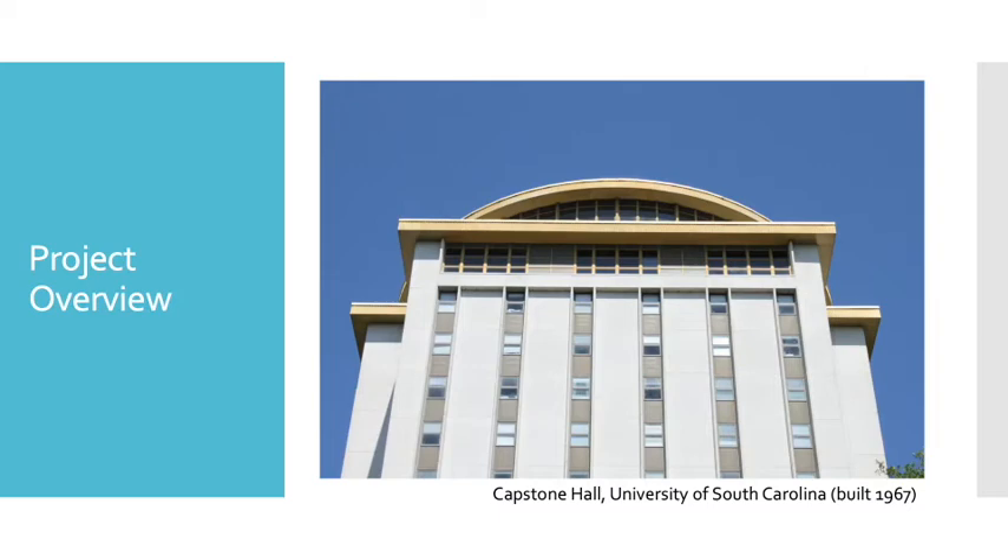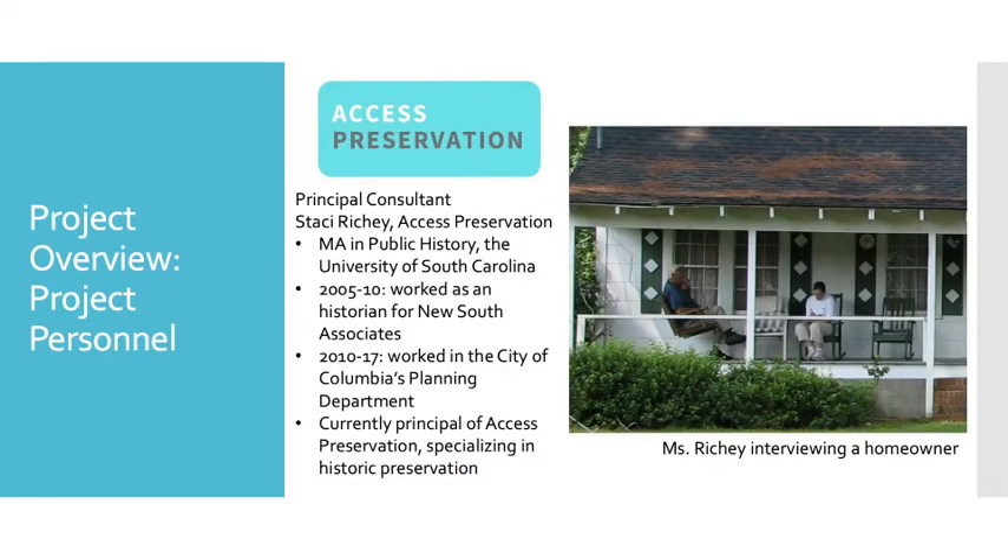The City of Columbia has hired Access Preservation to undertake this work. Our team blends skills and specialties that make us uniquely qualified. We have more than two decades of experience documenting and researching historic resources here in Columbia. We have already researched, surveyed, documented, and even published on many of the buildings within the boundaries of the survey area. This will allow us to provide a more thorough history of the city's resources, as well as to anticipate the questions and opportunities that will inevitably arise over the course of this project.